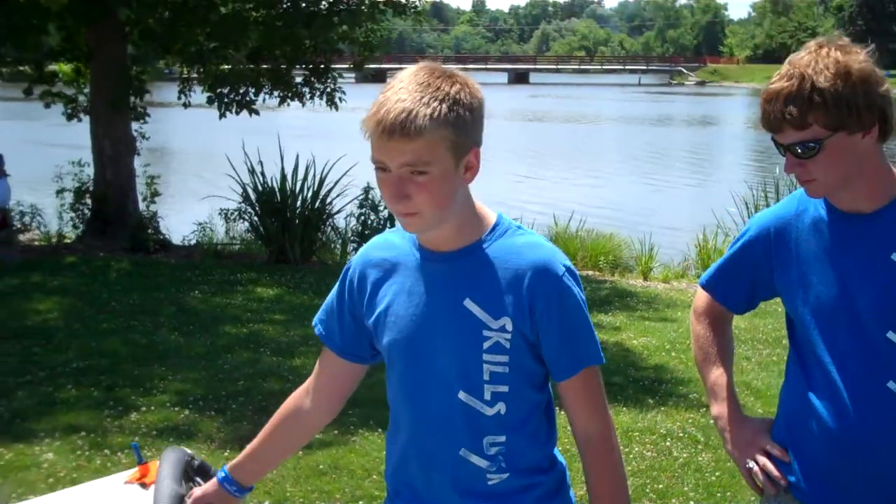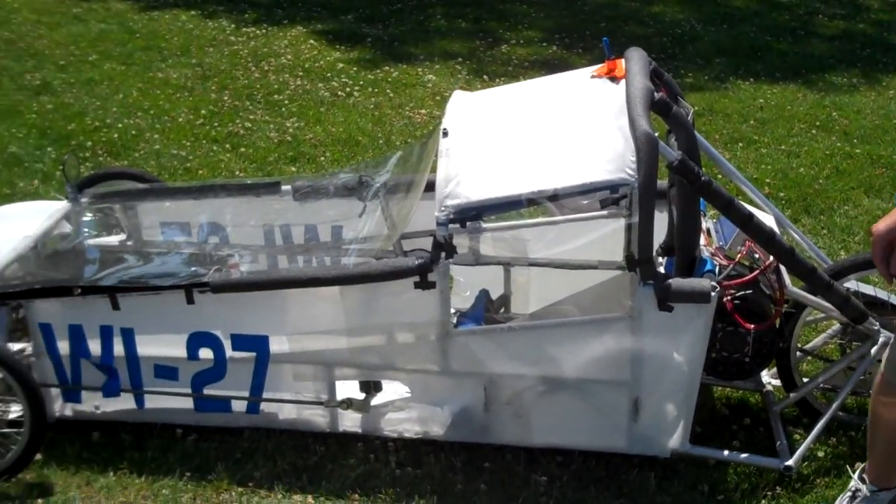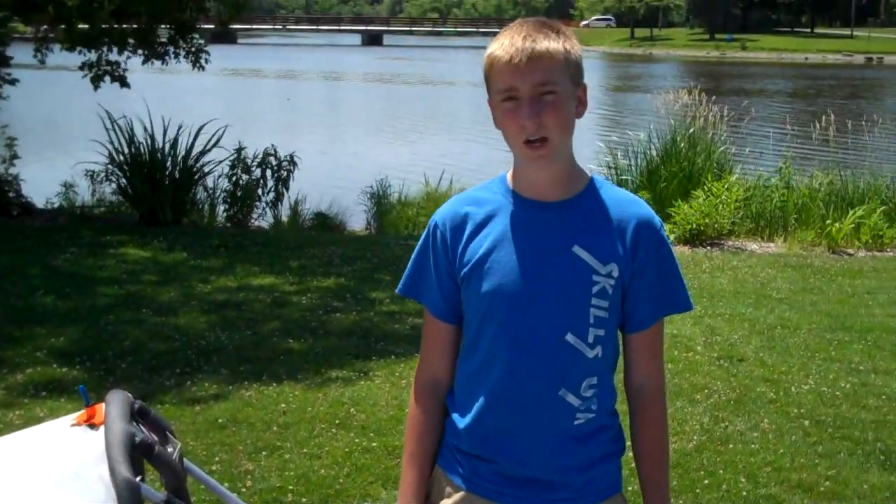And this car over here is our electric car. We've run this one for two years now. It's running two car batteries — Red Top Optimas mostly, and we just got Yellow Tops this year. That's completing six laps of four miles each in an hour, so that's 24 miles in an hour, doing about 35 to 40 mph the whole time. Starting to get a little low at the end, but still going pretty strong.